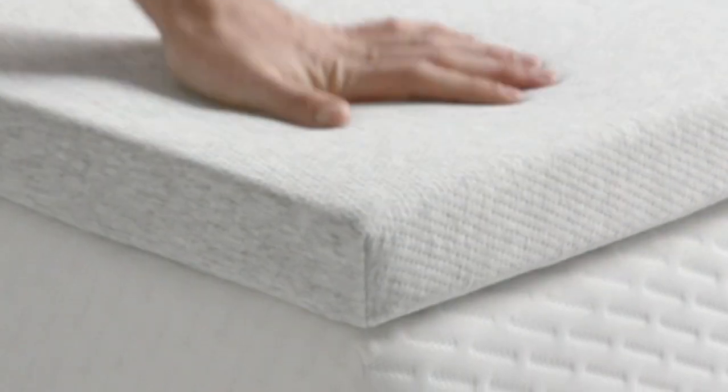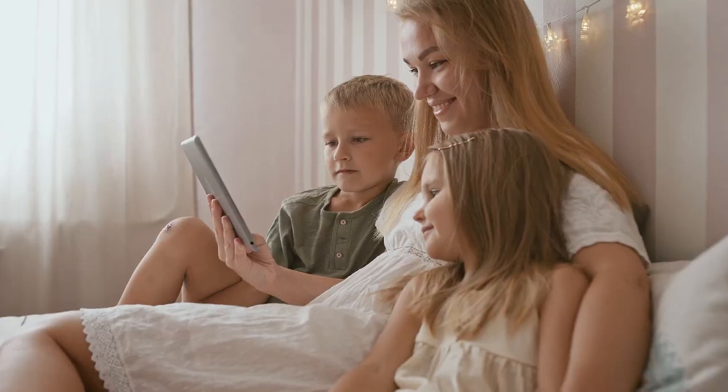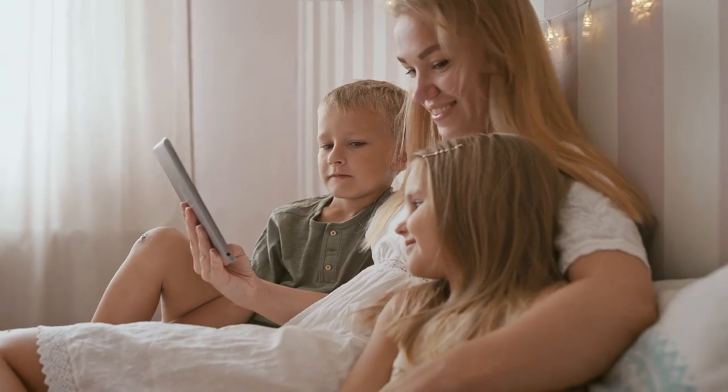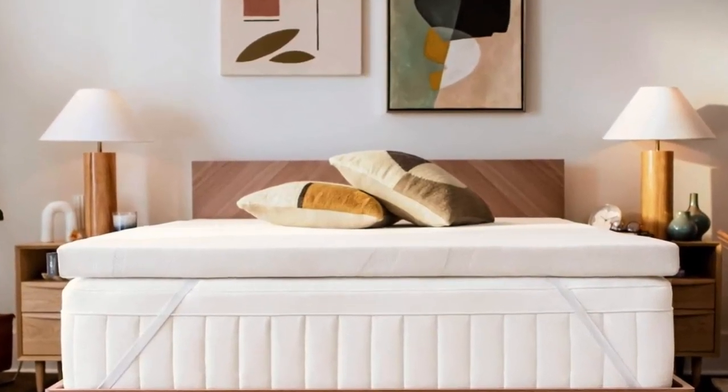Though it may be small in size, a great twin mattress can be mighty. Its dimensions are extremely versatile, suitable for kids' rooms, dorm rooms, and guest rooms alike. Twin beds can also be a great choice for single adults with small bedrooms.